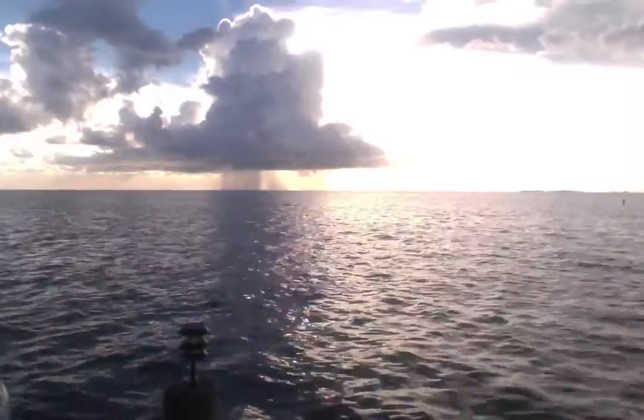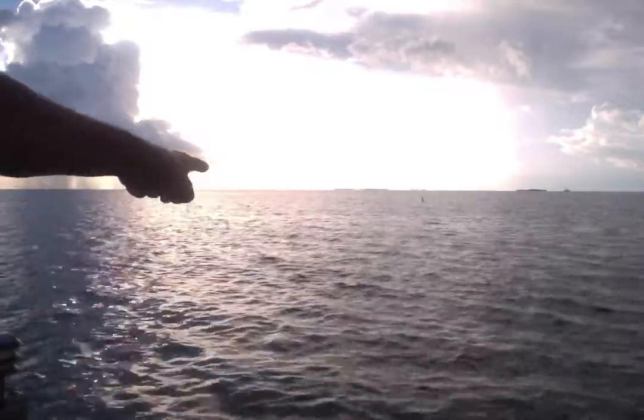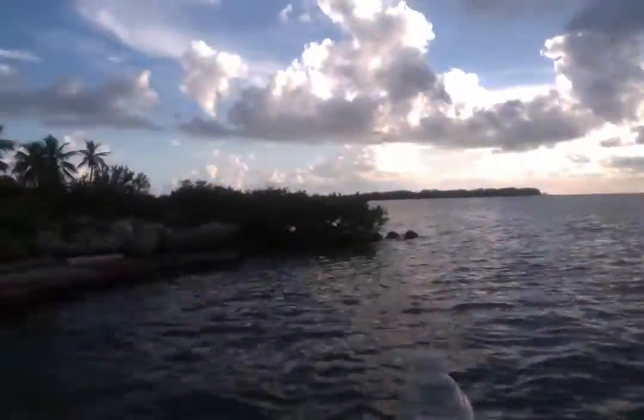I was reviewing the video from the birthday thinking, should I post this or not? I'm a sentimental guy and I was watching it going, I don't know if I should post this. And right as I was thinking that, right here in the water — like 30 feet off the dock where I'm sitting — I heard something and looked up.